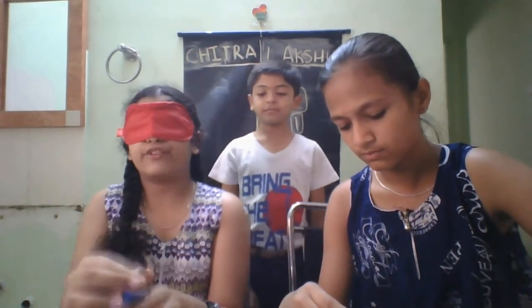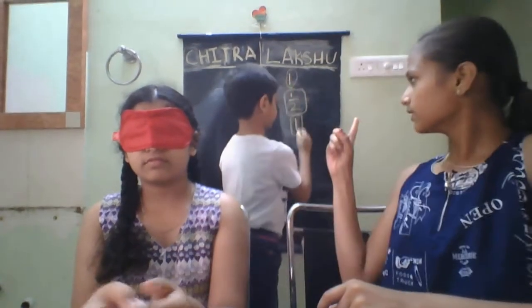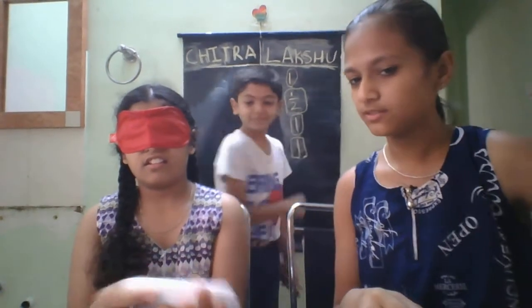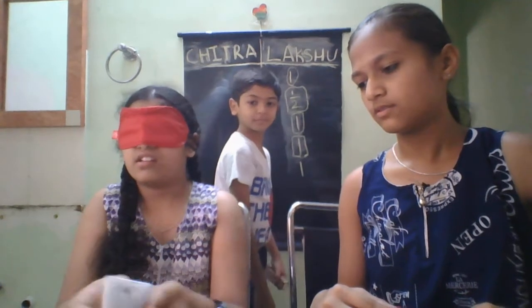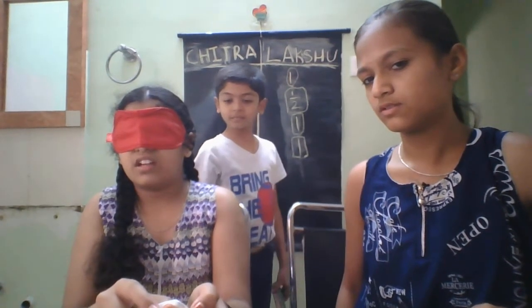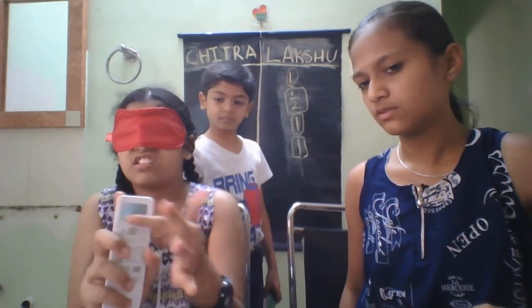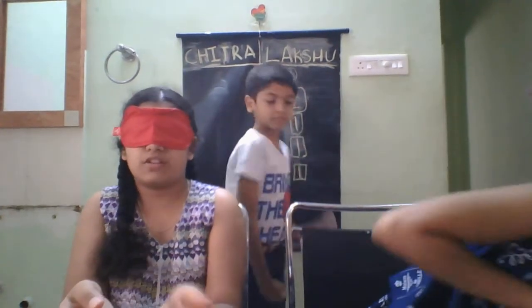I don't know how many points I got. So the third object — time starts now. Can I shake it and see? Yes. It's something liquidy but not semi-liquid, it's liquidy. Can I smell it? No. Okay, I can't open it. Perfume! She got it correctly in 30 seconds.